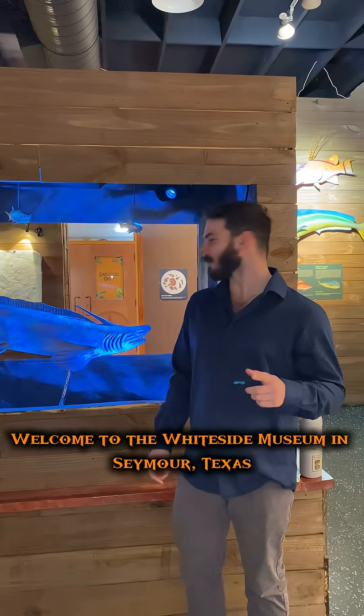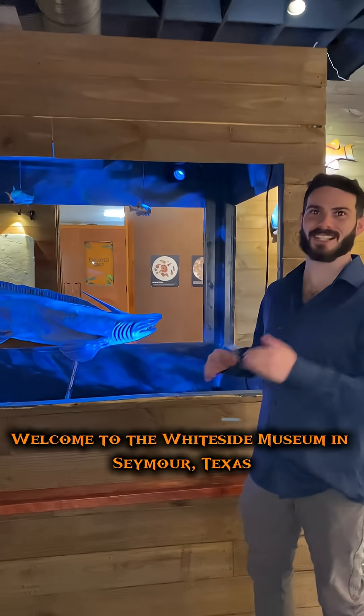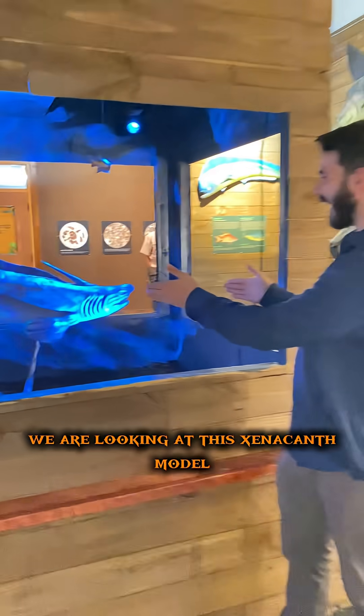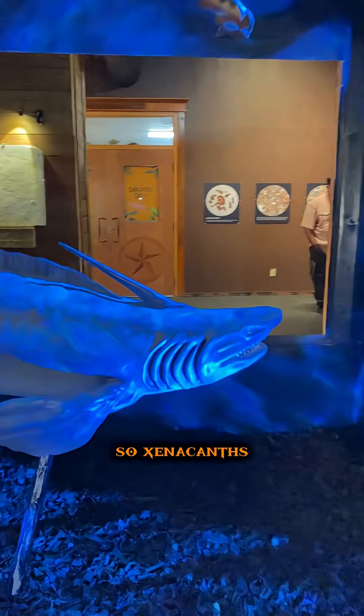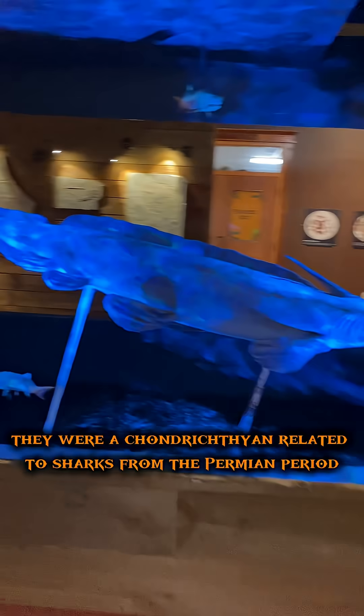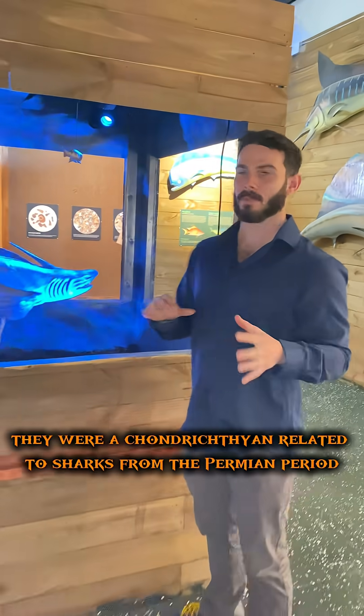What is up, everyone? Welcome to the Whiteside Museum in Seymour, Texas. We are looking at this xenacanthid model. Xenacanthids were a chondrichthian related to sharks from the Permian period.